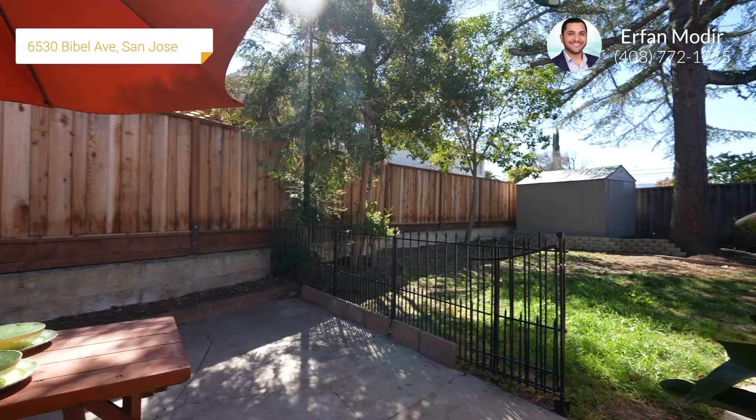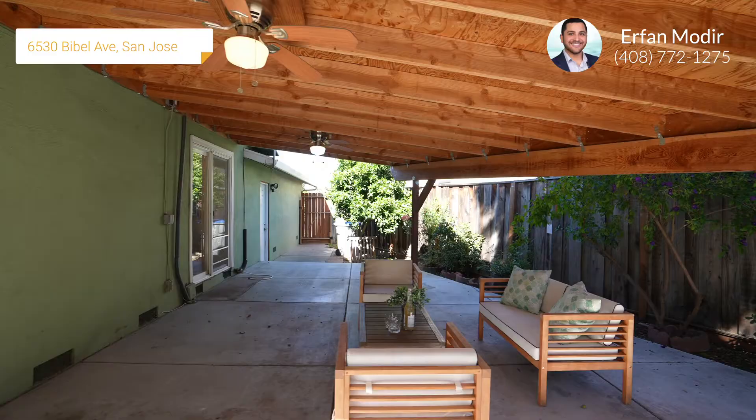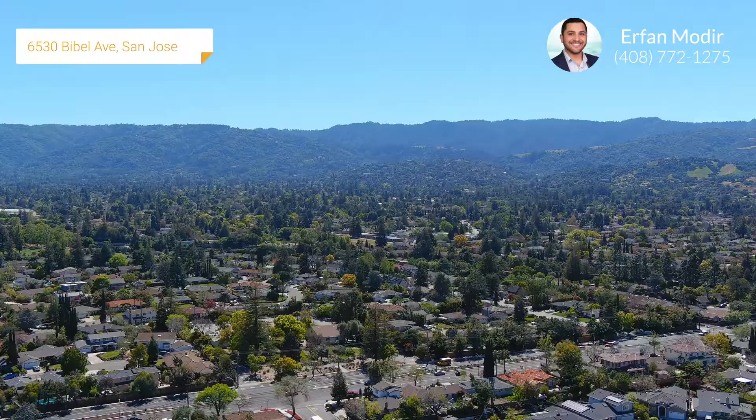We are located in the highly desirable border between Saratoga and Cupertino with the renowned Cupertino School District and Lindbrook High School. This home is perfectly situated at the end of the street in this walkable neighborhood, with close proximity to Highway 85, 280, and Lawrence Expressway, minutes from downtown Saratoga, Westgate Shopping Center, and Cupertino Main Street.